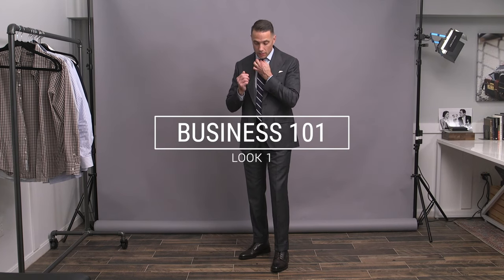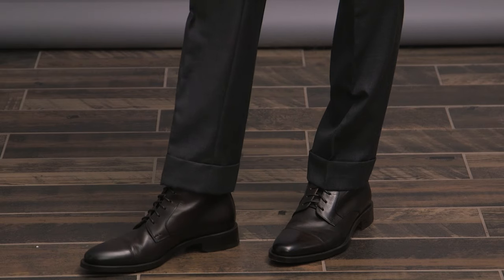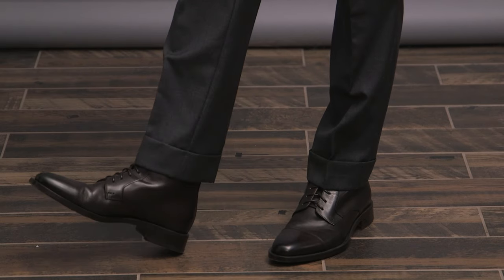Here we are with look number one. Before we get into it, take a moment and let me know what you thought of that intro down below in the comments. So here we have a super classic, very conservative business look. The suit is HSS Michael Andrews in a VBC fabric — two button, peak lapel, flat pockets, side adjusters, pleats, and a two-inch cuff on the trousers.